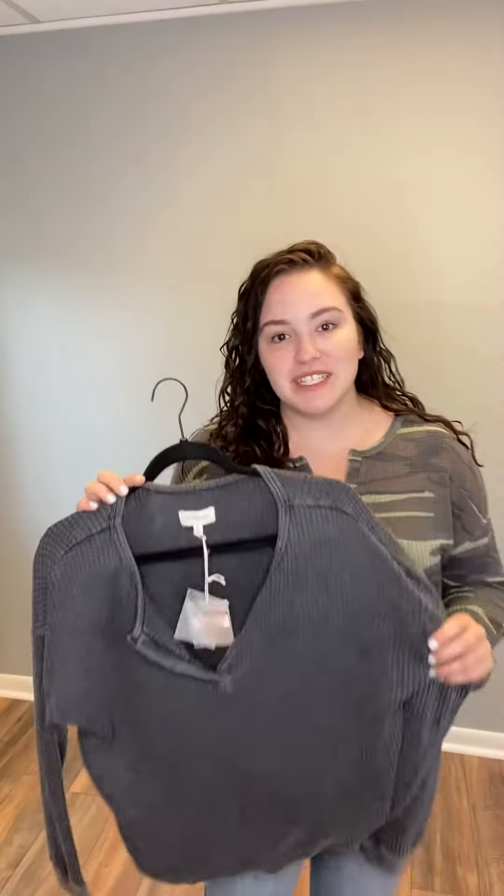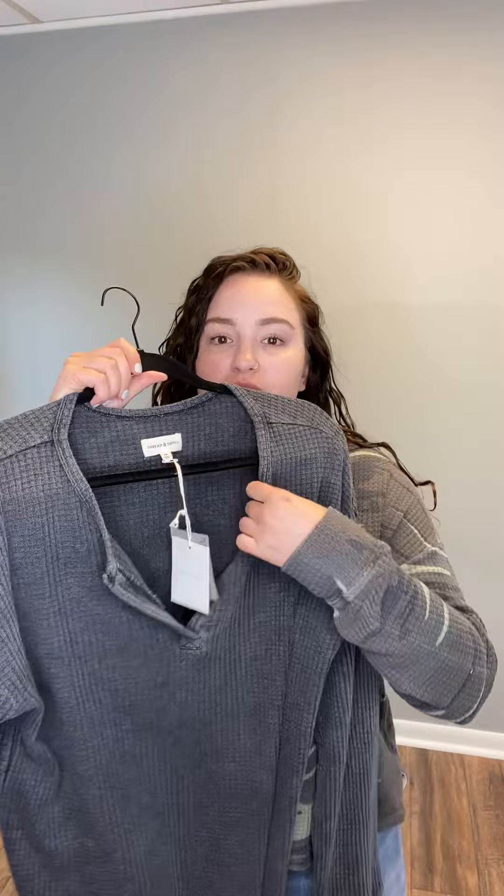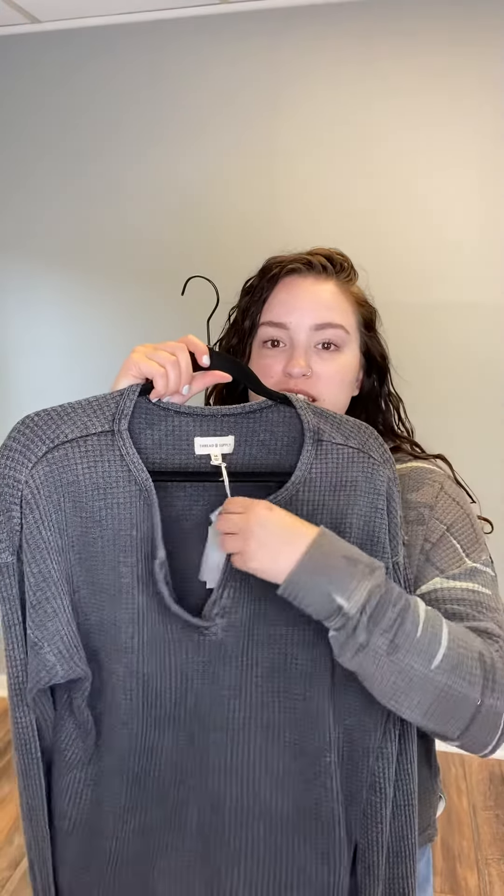This lightweight waffle knit long sleeve goes perfectly with the shorts that we already have. I found tops to match — we do have the vintage waffle knit shorts in stock in camo and black. But I wanted to show you that these also pair really nicely with jeans.